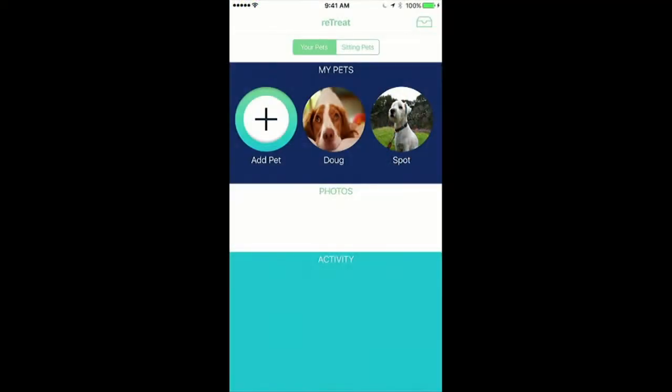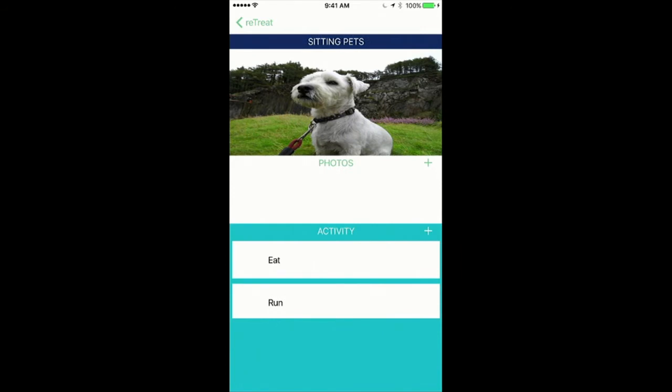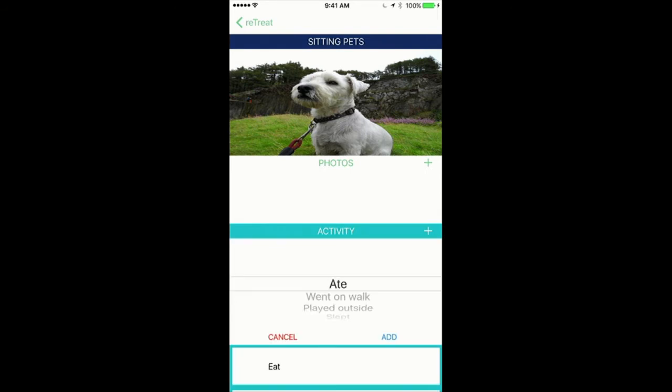We did have some issues with our Heroku server, so we don't have all of our photos and activities populated right now. But as you can see, when you go to the sitting pet screen you'll get the pets you're sitting, and this would normally populate the photos and activities. You can click on a specific pet and it'll take you to their individual page where you can see their activities and photos. The add buttons allow you to add a photo of the pet using the Apple photo picker, and an activity picker with cancel and add buttons.